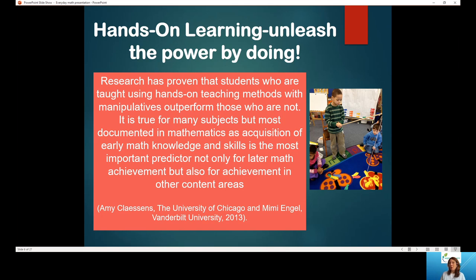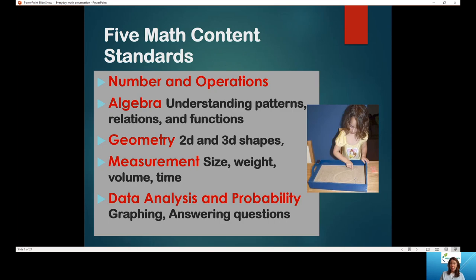Research has proven that students taught using hands-on teaching methods with manipulatives outperform those who do not. This is true for many subjects, but most documented in mathematics. Early acquisition of math skills is really an important predictor of later achievement, not just in math but in all other subjects as well. So we want to give our students the best possible chance starting out, and that's why we want to use hands-on math activities. Everything we'll talk about today falls within that vein.